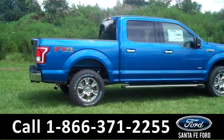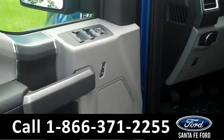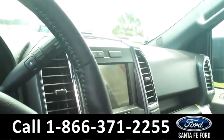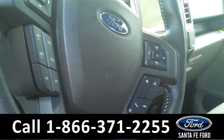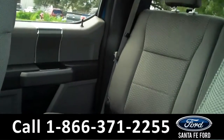Now let's take a look at the inside. Inside we have powered controls including the power driver seat, gray cloth interior, a backup camera with backup sensors, Sirius satellite radio, and cruise and audio controls on the steering wheel.